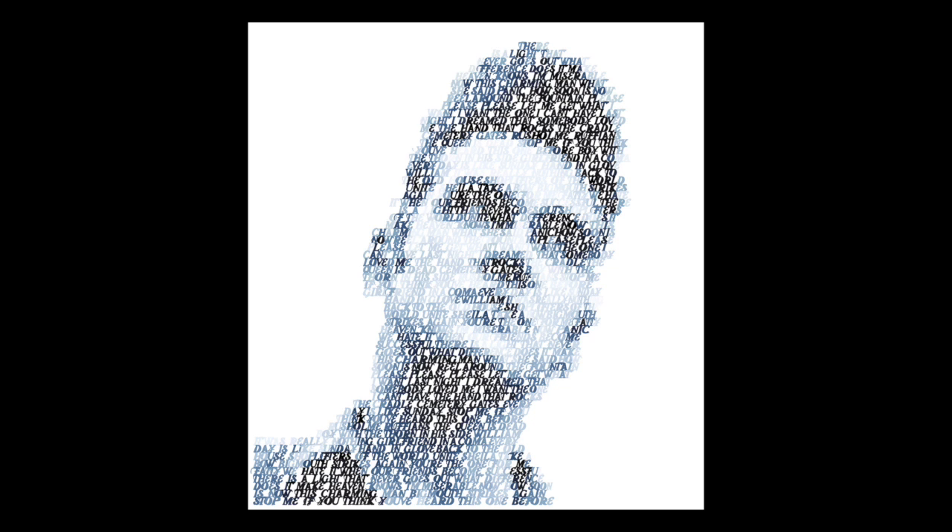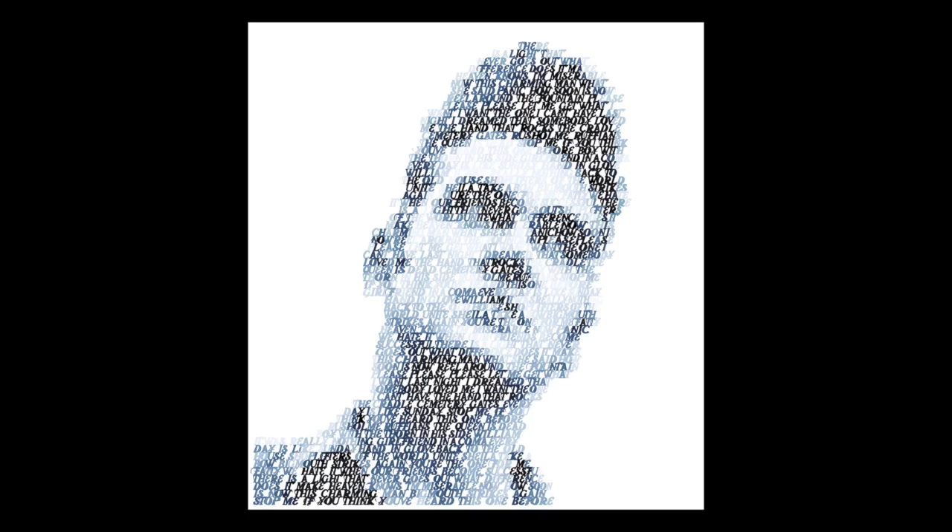Mike Edwards is a local Brighton artist. His works have been covered by ITV and BBC. One of his pieces, signed by David Bowie, raised £22,000 in a charity auction. He has previously created prints of Brigitte Bardot, Joe Strummer, and David Bowie. We're excited to see who's next.